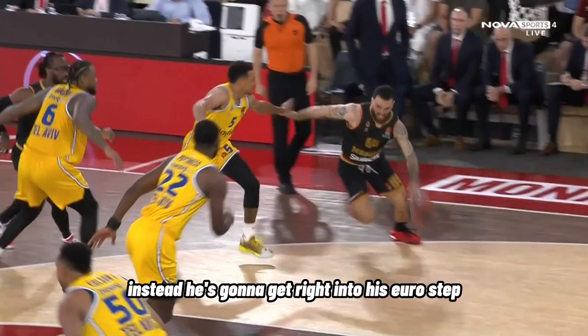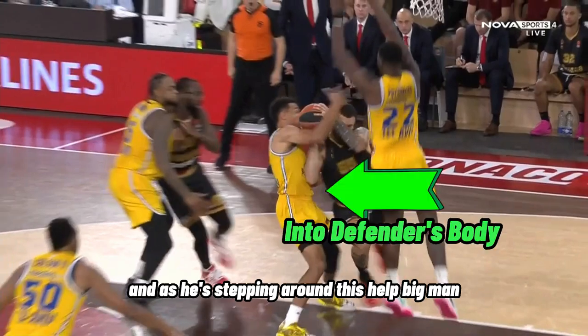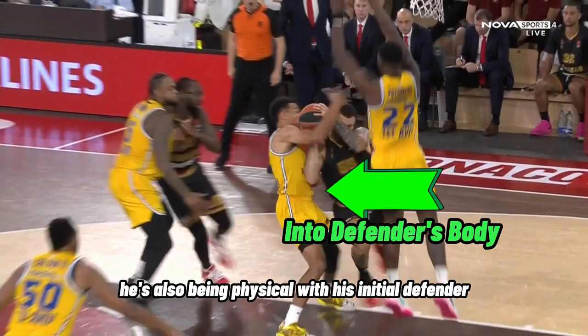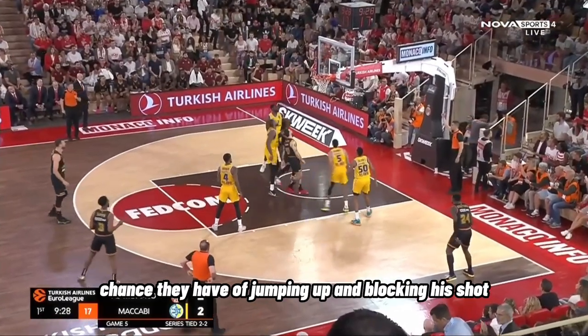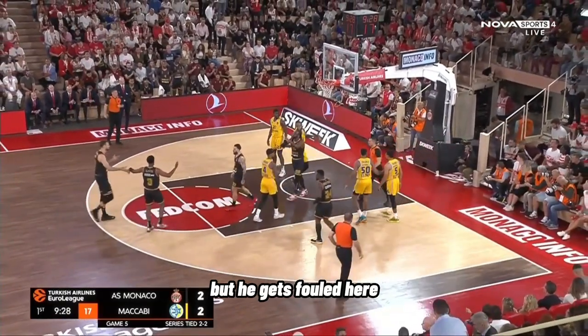Instead, he's going to get right into his zero step, and as he's stepping around this help big man he's also being physical with his initial defender. He's throwing his body back into him to eliminate any chance they have of jumping up and blocking his shot. He doesn't make the layup but he gets fouled here.